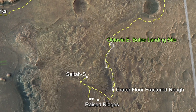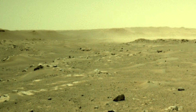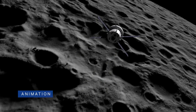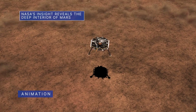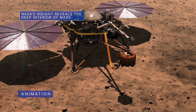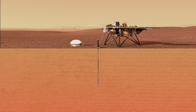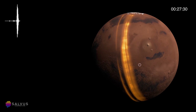The Mars 2020 Perseverance mission is part of NASA's Moon-to-Mars exploration approach, which includes Artemis missions to the Moon that will help prepare for human exploration of the Red Planet. Data captured by our InSight spacecraft of seismic activity on Mars, or Mars quakes, were used in three papers published in Science detailing the depth and composition of Mars' crust, mantle, and core, including confirmation that the planet's center is molten.